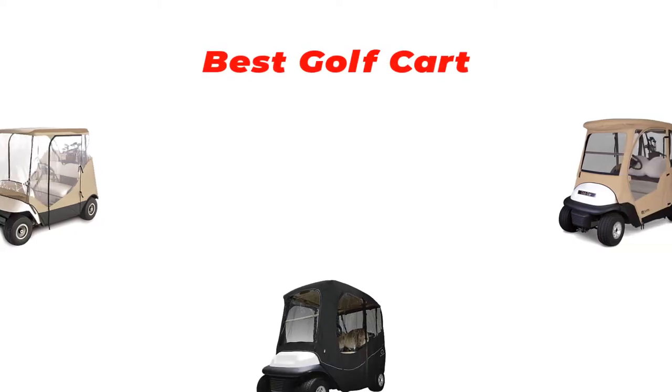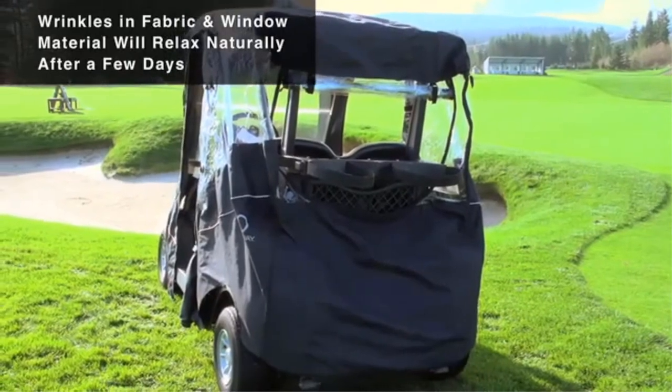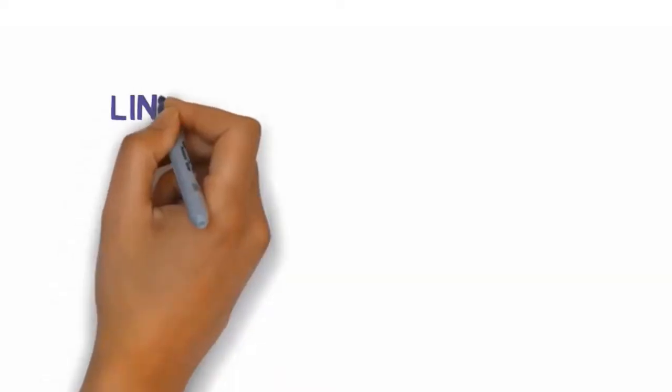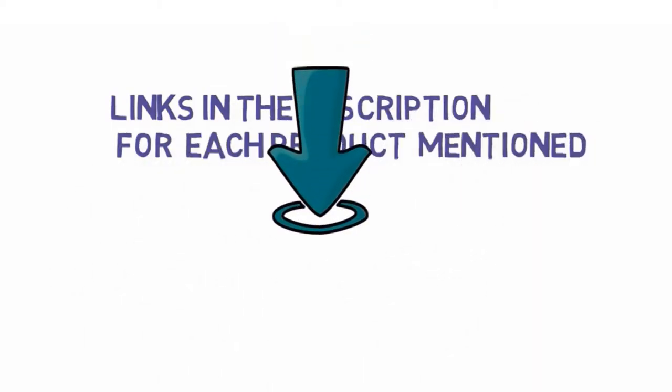Are you looking for the best golf cart? In this video we will look at some of the best golf carts on the market. We have included links in the description so make sure you check those out to see which one is in your budget range.